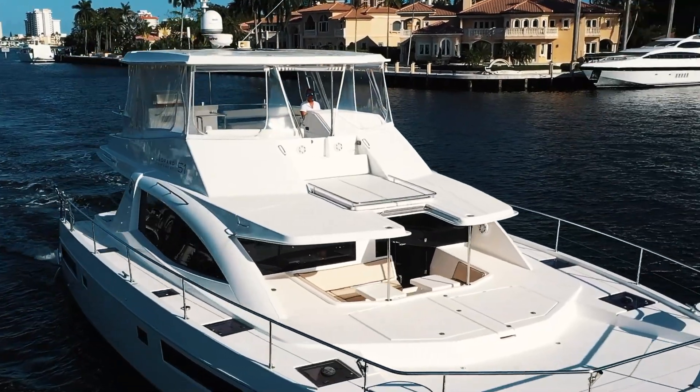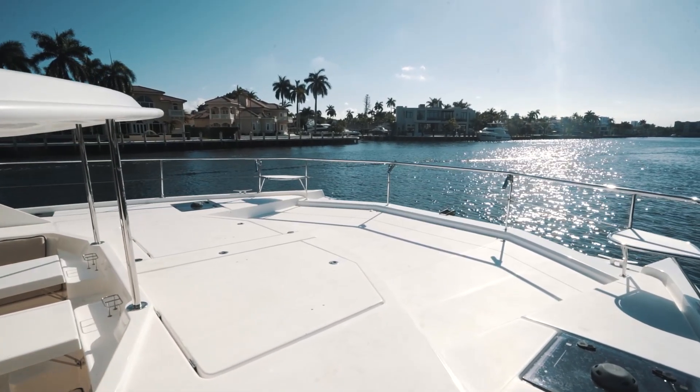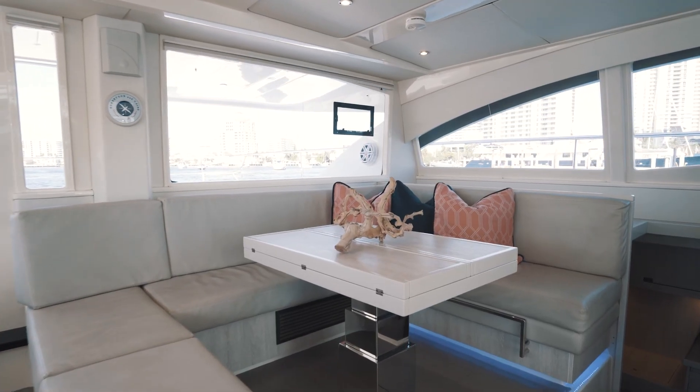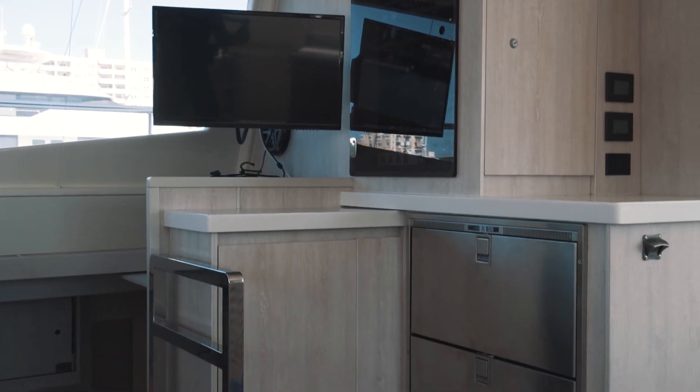From the flybridge is the walkout to the lounge pads with a full view forward. The salon has a convertible dining table that doubles as a queen bunk or a lounge for watching satellite TV on movie night.